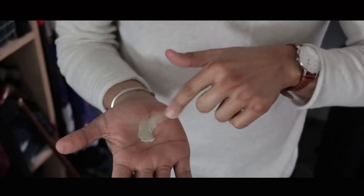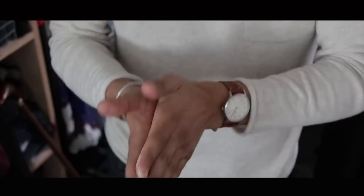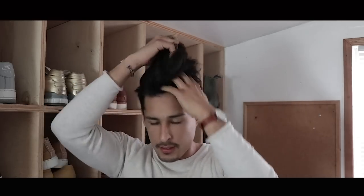Since my hair is very thin right now without the body it normally has after two to three days without washing, I want to start with a little bit. Apply it first, get some shape, and work it into the roots so the product actually goes all the way in there. When applying in small increments, there's no tugging and you're able to shape and mold the hair the way you want.